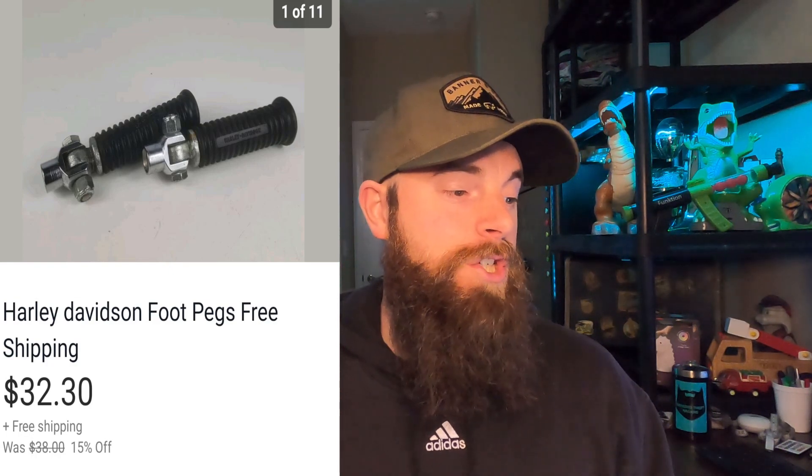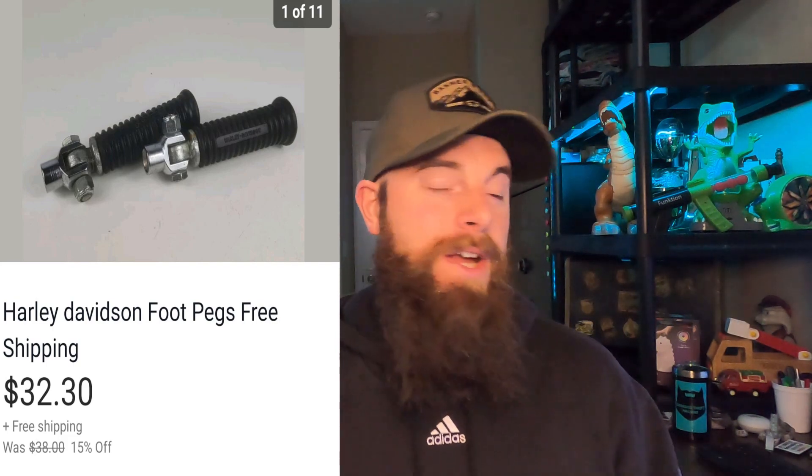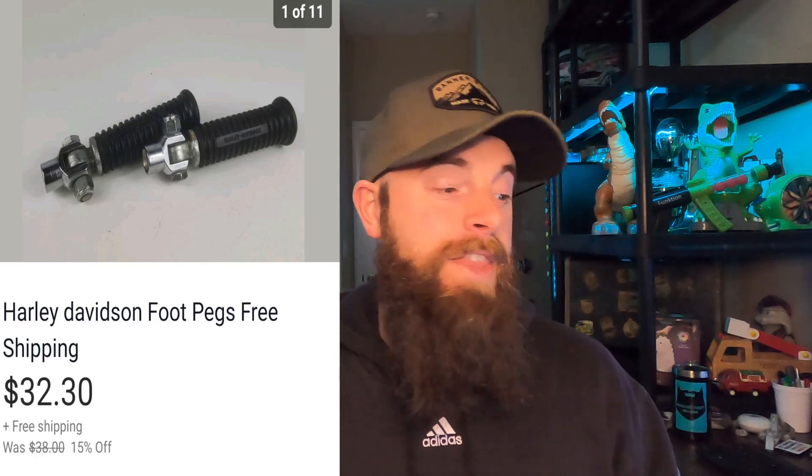This first one is one of those eight to nine month old items — some Harley Davidson foot pegs. They were genuine Harley Davidson but I didn't know what motorcycle they went to, so I explained that in the description. Maybe that's why it took so long to sell. They went for $32.30 with free shipping, shipped in a padded flat rate.